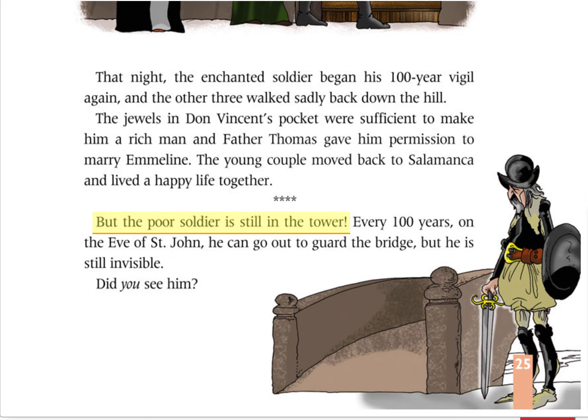But the poor soldier is still in the tower. Every 100 years, on the eve of St. John, he can go out to guard the bridge, but he is still invisible.